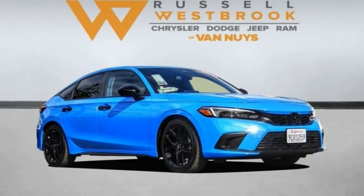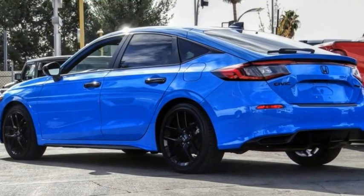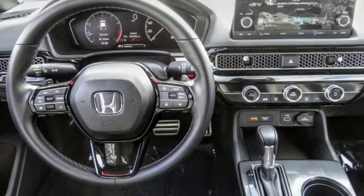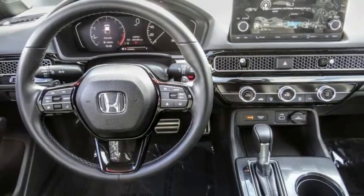Looking for the right vehicle? Check out the 2022 Honda Civic. Practical, awesome gas mileage, and incredibly reliable. This vehicle has less than 6,000 miles.